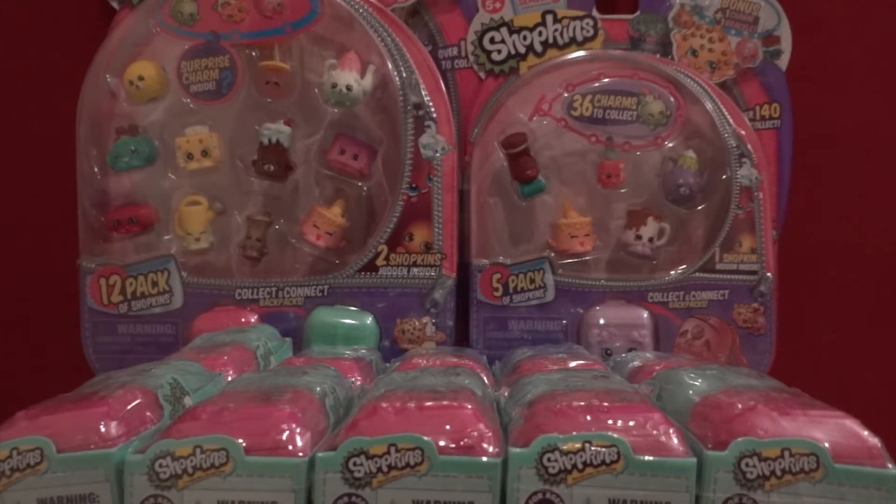Hey, what's up guys, it's Giraffe here and I am back with another video. Today I went to Target and I looked at their Shopkins section and found a ton of Season 5 Shopkins.